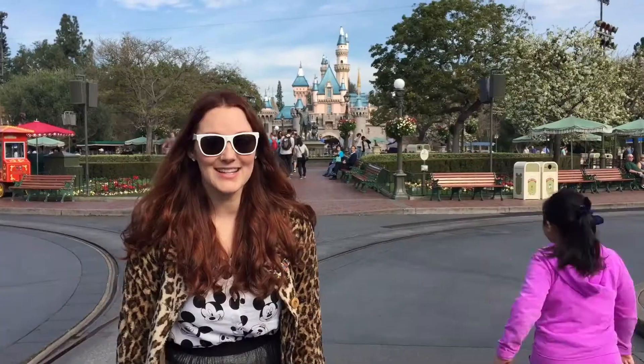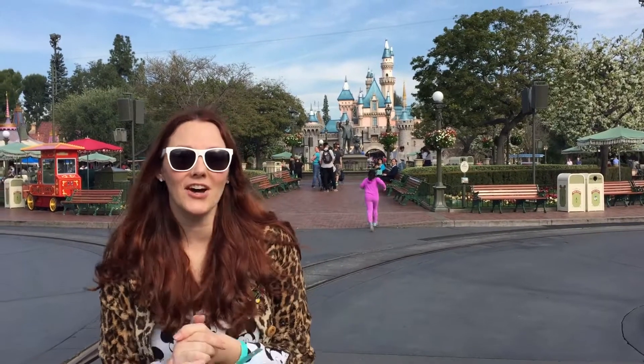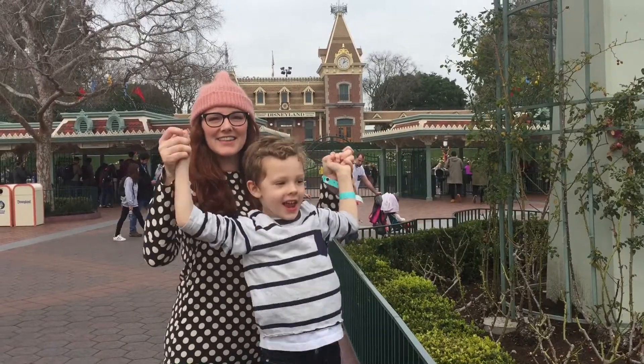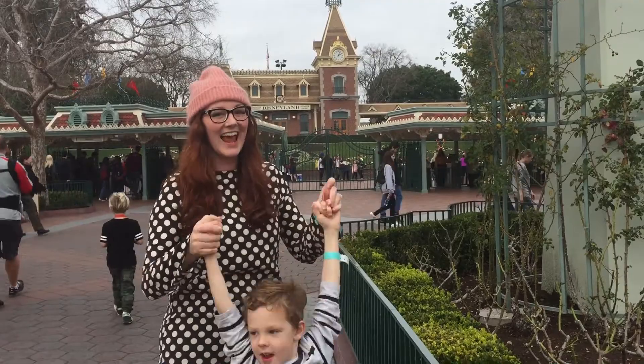Summer Pelesa here of the Girls With Glasses. I'm at the happiest place on earth and I'm gonna give you tips on bringing your toddlers to Disneyland. Stay tuned for the end of this video where I show my five favorite treats at Disneyland and California Adventure.